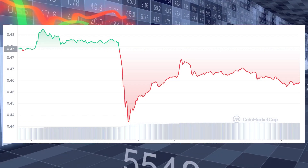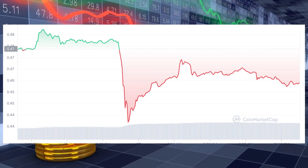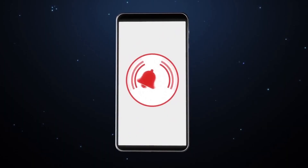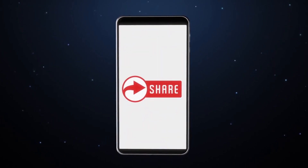Meanwhile, XRP is trading at $0.46, down 1.21% in the past 24 hours. What do you think? What's your prediction? Leave your opinion in the comment section.